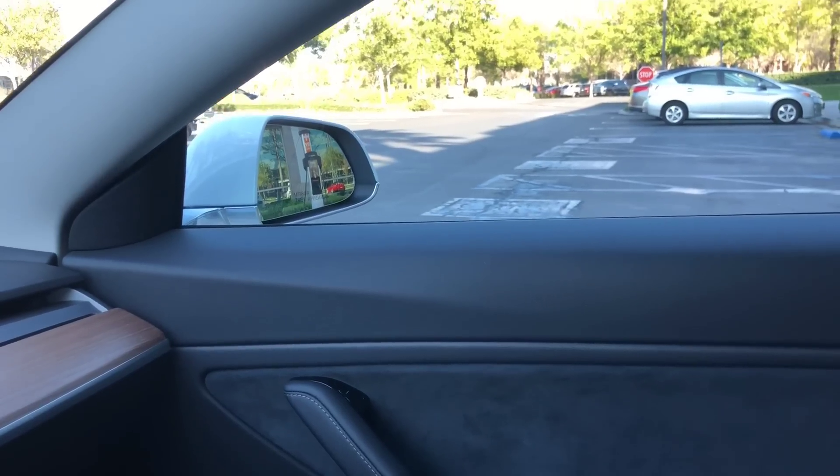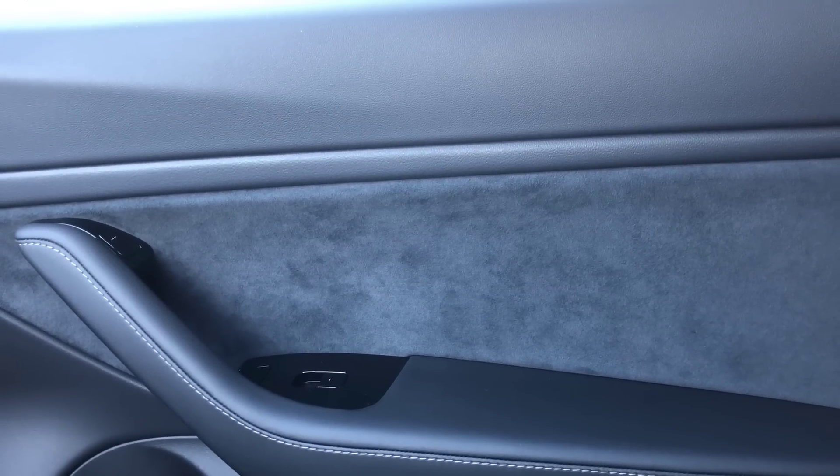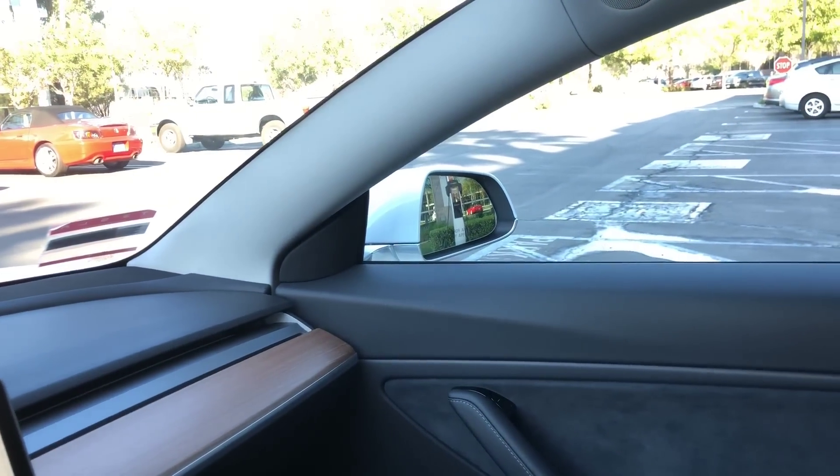The headliner is another issue. They switched to a fabric/woven headliner — it's a little higher quality than regular car headliner, but it's not the Alcantara it used to be. Alcantara is still used on the sides of the doors, but it's not as high quality overall. I don't like that they didn't offer a choice for an all-black headliner, which would look a lot better with the whole car.